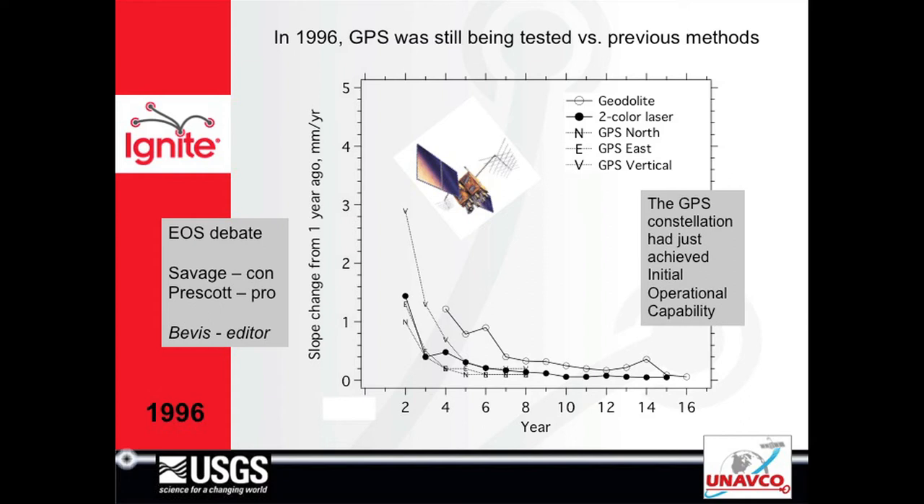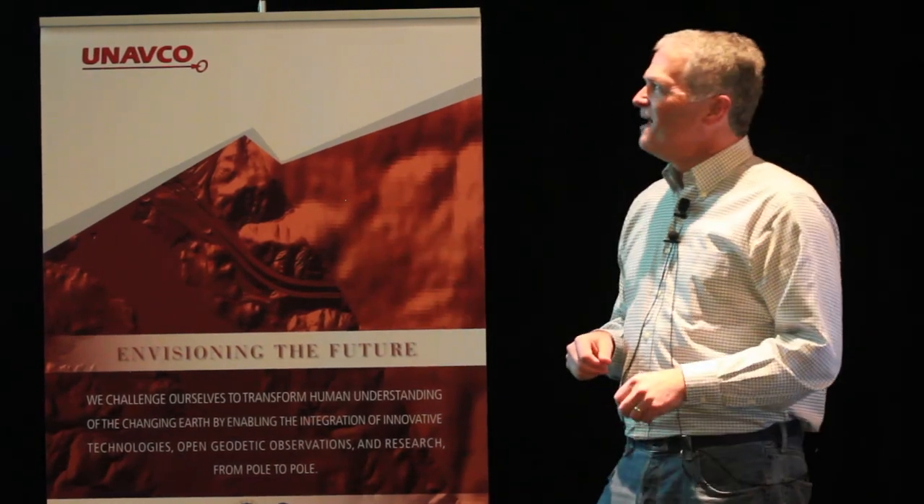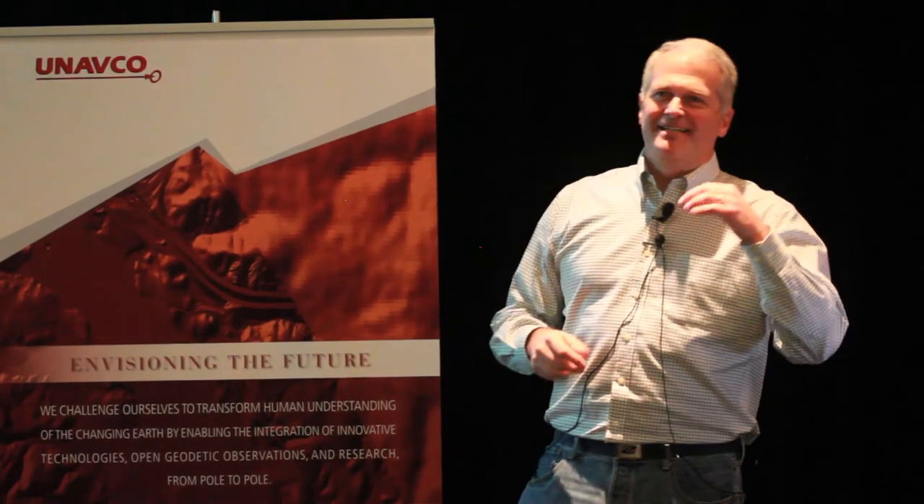There was an EOS debate piece — Mike Beavis was editor and had Savage and Prescott write the pro and con pieces. Savage, who had been my mentor, said GPS is not ready for prime time. Prescott, who was soon to become my main mentor, said it is. We didn't concern ourselves too much with whether it was really ready — we just went ahead and made it happen.